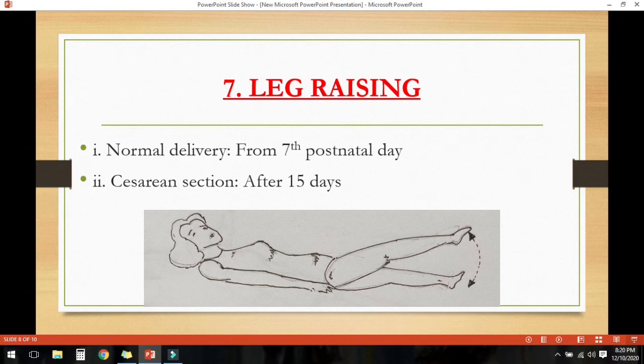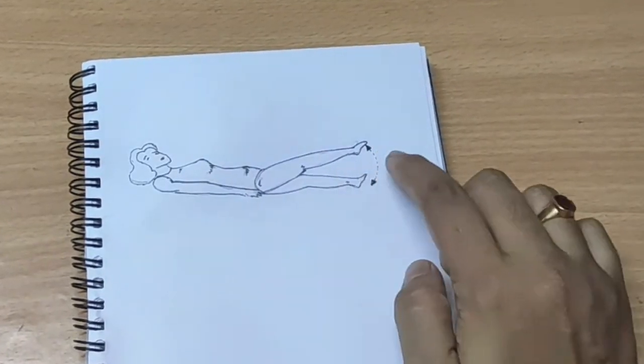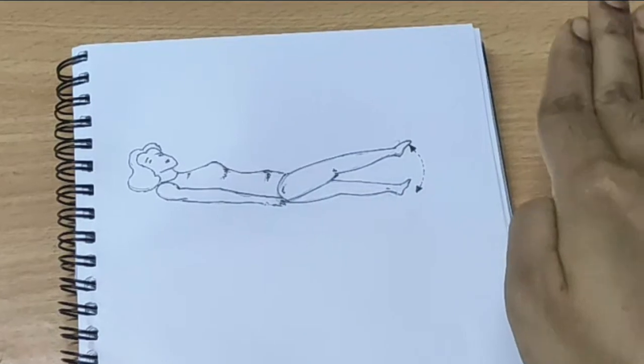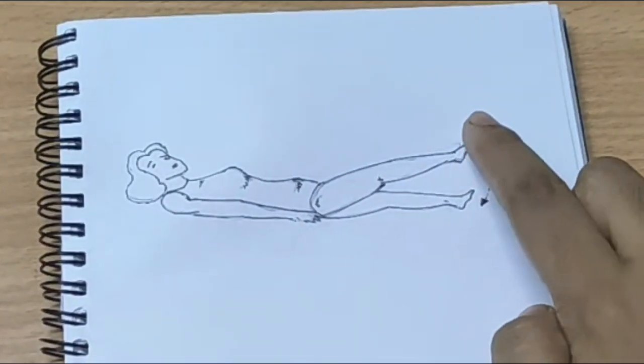The next one is leg raising. This exercise can be started from the 7th postpartum day in normal delivery and after 15 days in caesarean section. If there is a problem in doing this exercise, the mother should ask any medical personnel for advice. Lie down on the floor with no pillows under the head, point the toe and slowly raise one leg keeping the knee straight, then lower the leg slowly. You can do it 5 to 10 times for each leg.